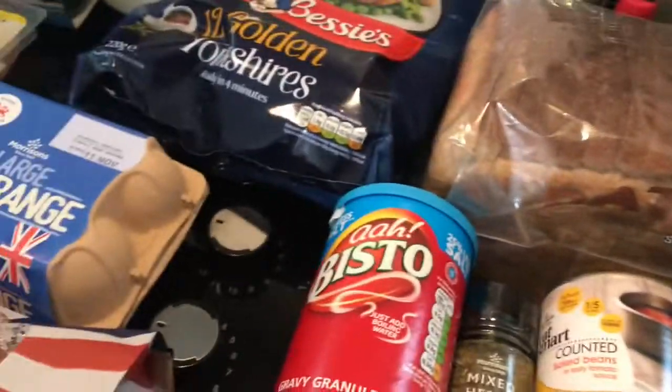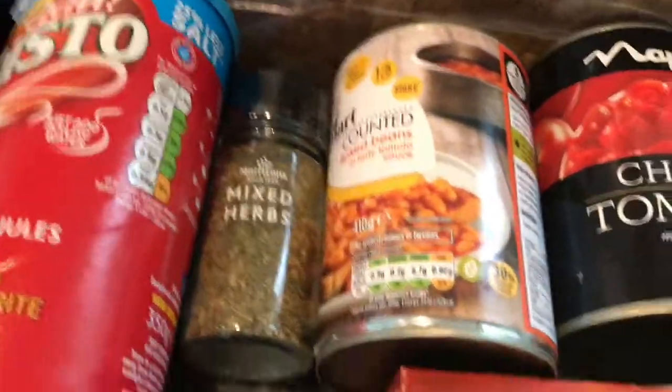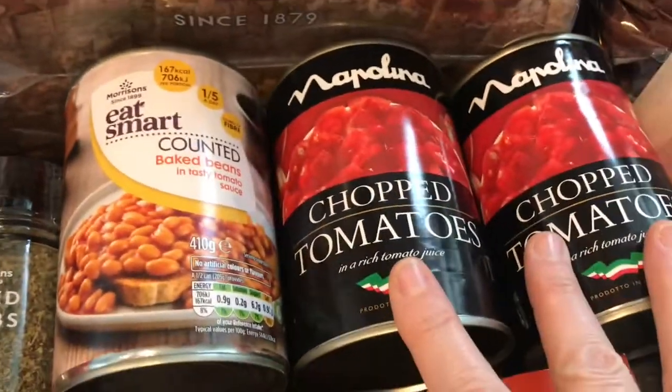Some reduced salt Bisto granules, some mixed herbs, some beans, and a couple of cans of chopped tomatoes.